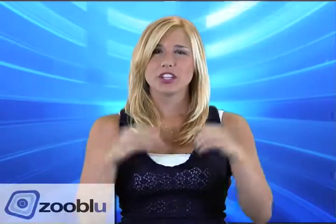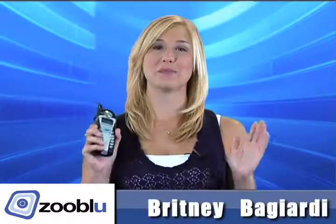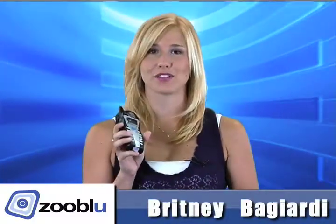Hi, I'm Brittany. You need to make a phone call? Perfect solution for you: the Northwest Bell Phone. Now let me tell you about this phone.